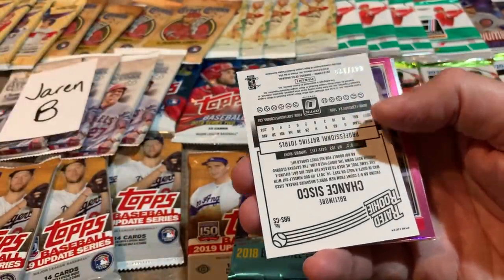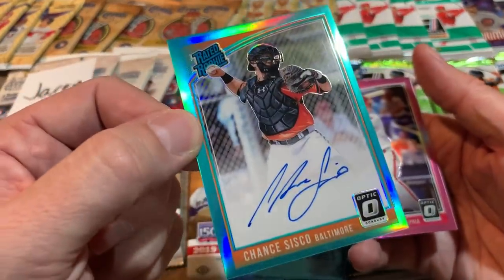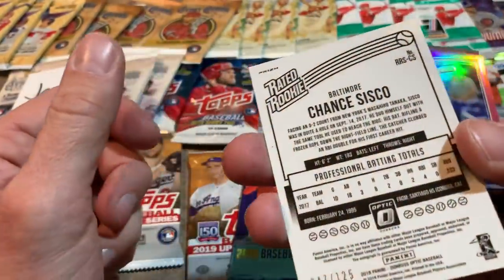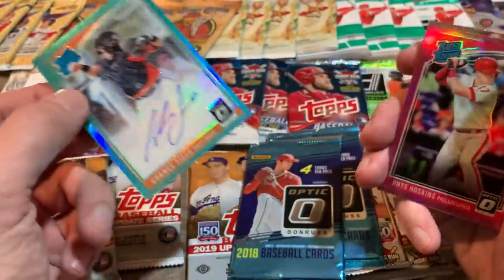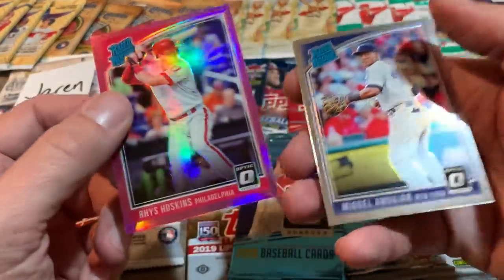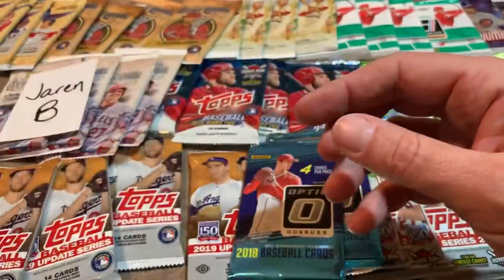And we've got a rated rookie here of Chance Sisco — it's an auto! An autographed Chance Sisco. So we have our first autograph of the video. It's also a nice low numbered card — it is a green prism, numbered 47 of 125. Very nice on that one, I'm pretty excited. There's a nice pack — Rhys Hoskins pink prism parallel and a Miguel Andujar rated rookie. A bunch of nice rookies coming out of there.